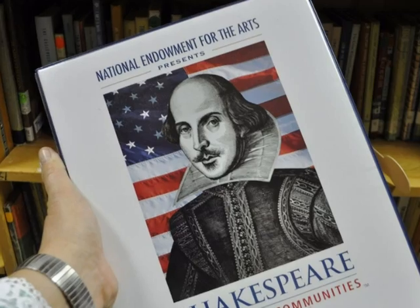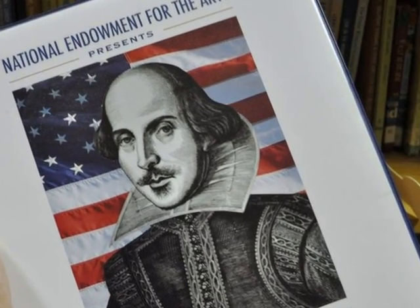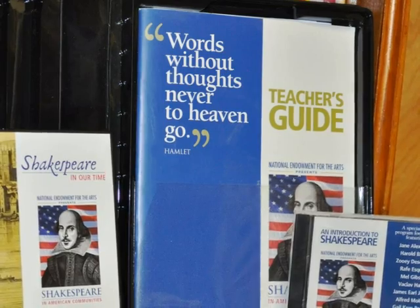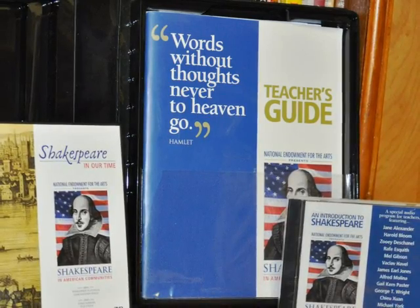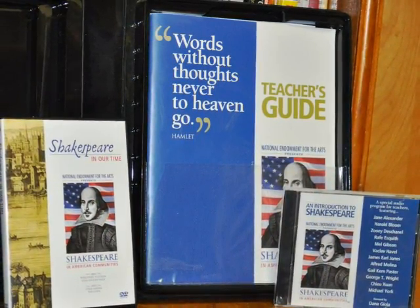There are other kinds of teaching resources available for checkout as well. This teacher's resource on Shakespeare is really good. It contains a teacher's guide, DVDs, CD, bookmarks, student pages, and lots of great ideas for making Shakespeare accessible to all ages.